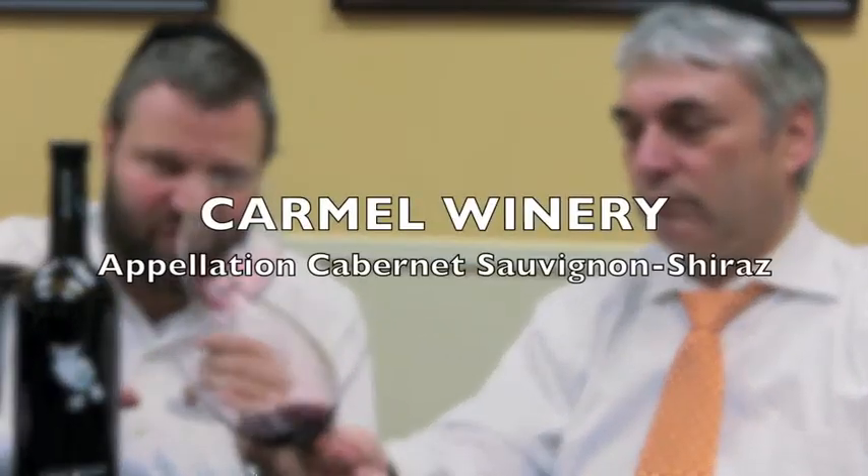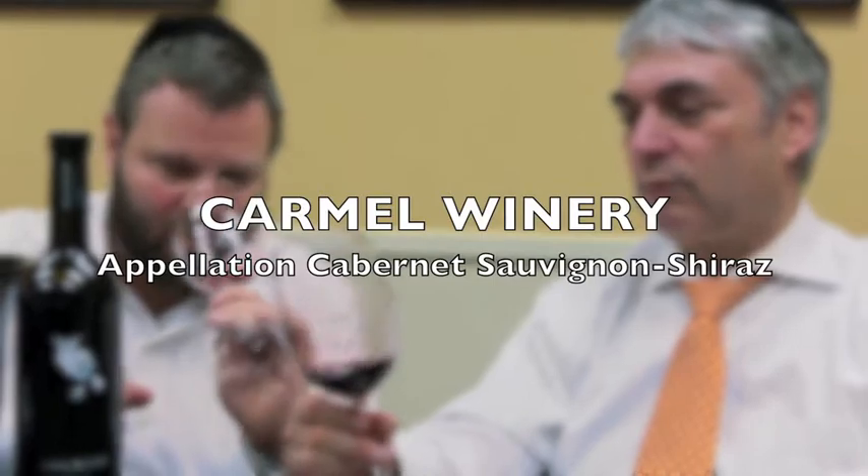I love Shiraz because when you're talking about pairing wine and food, Shiraz opens a whole new window because of its spicy, more exotic flavors than a typical Cabernet or Merlot.